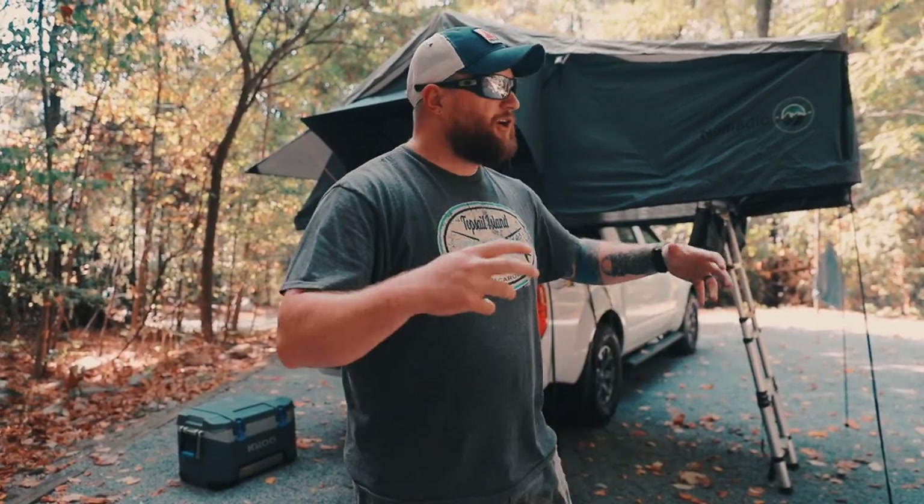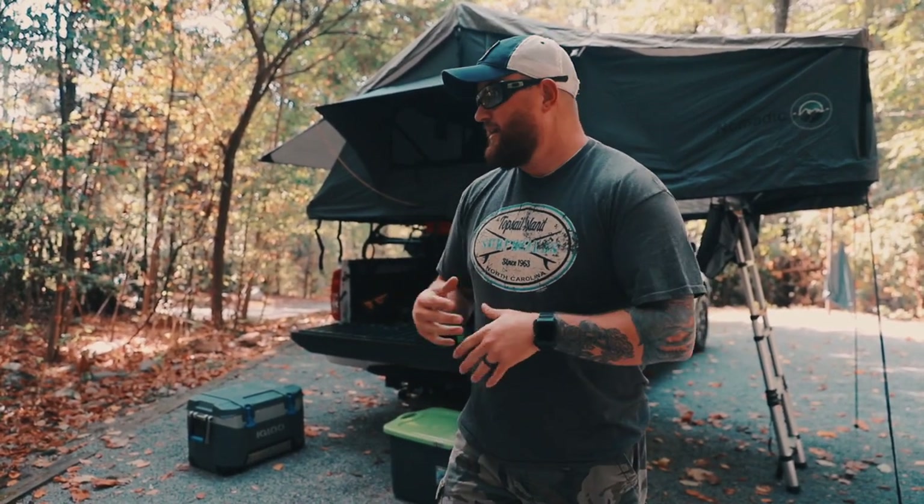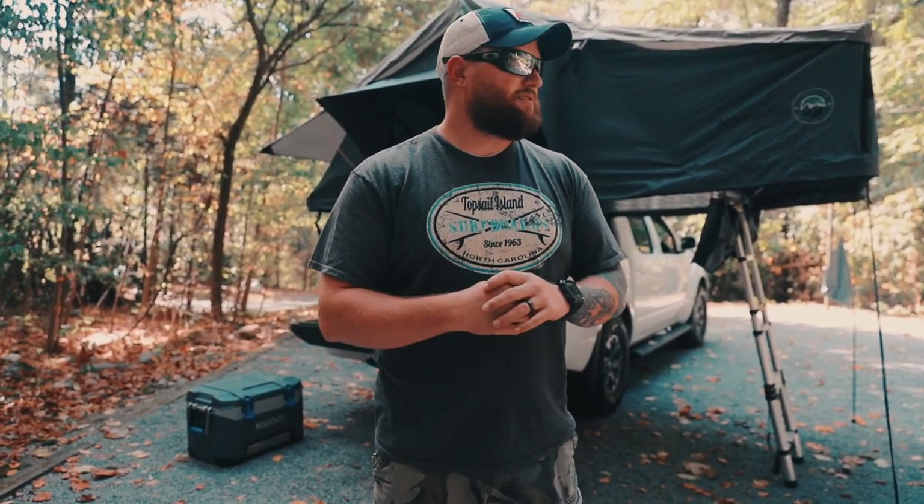Alright guys, welcome back to the channel. I'm Justin Green and today we're going to do a rig slash campsite walk around and kind of show you guys what our setup is, some of the gear we have, how we pack it. Even though we have it unpacked right now I can kind of go through it and show you how we got the setup. I want to do a quick video, show you what we had, do a dedicated video on the rig and kind of how we prepare to come out on a campsite. Let's go ahead, get over here, look at the truck and we'll start running through this stuff.